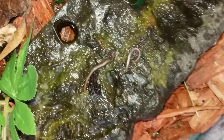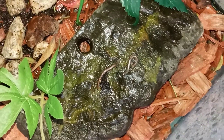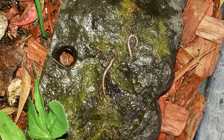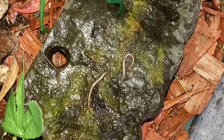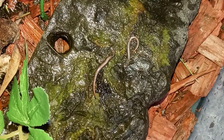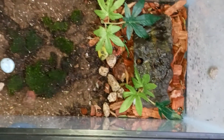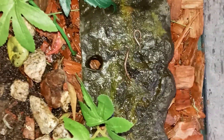Here are my little baby salamanders. I'm taking care of my neighbor's garden and I found them. So we got this little set up for them. That's how small they are. They got a long time to grow.